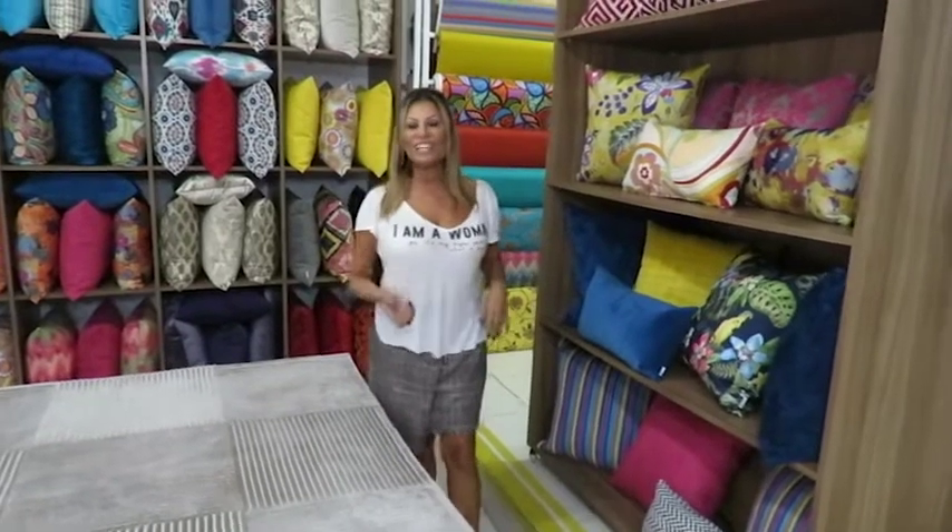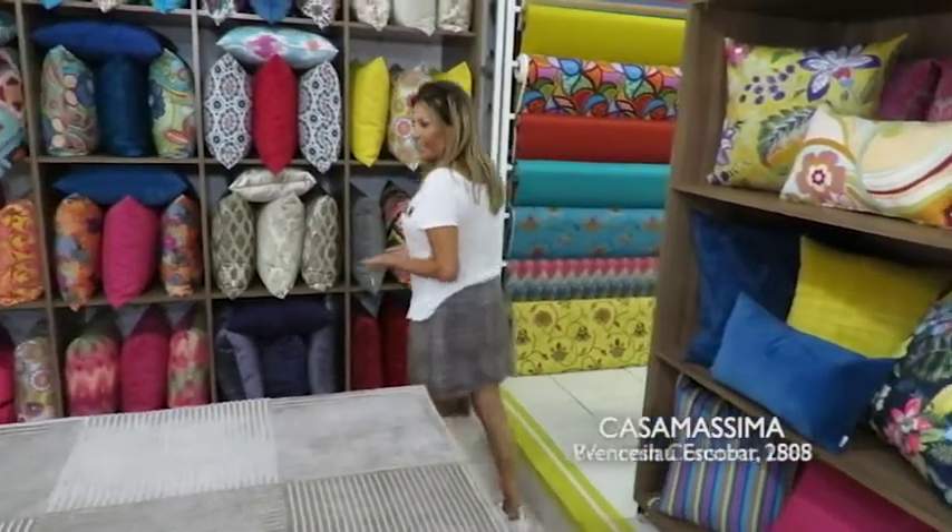If it's summer, we put the colors of summer to give the summer feeling. Here at the Casa Máxima, we go with the almofadas directly because there are many options for us to choose. And if you don't find any option here that you like, you can send it to be made custom.